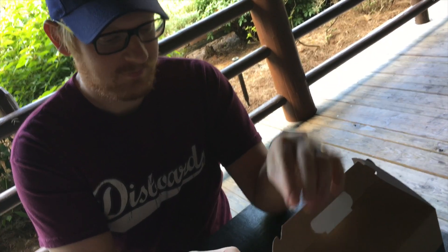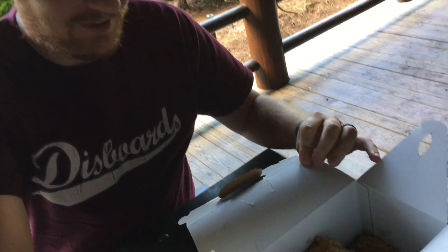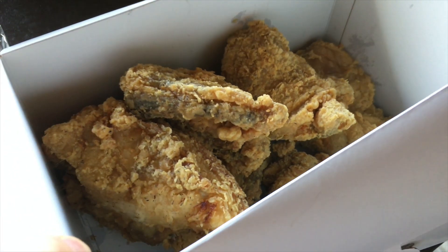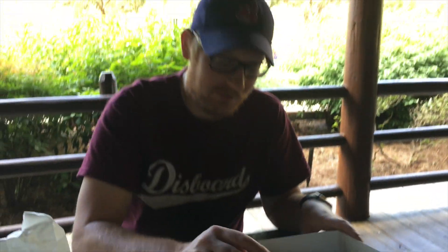Oh, do us the honor — oh yeah, there's that chickeny goodness! Eight pieces — eight pieces, and no plates. This is gonna get interesting.